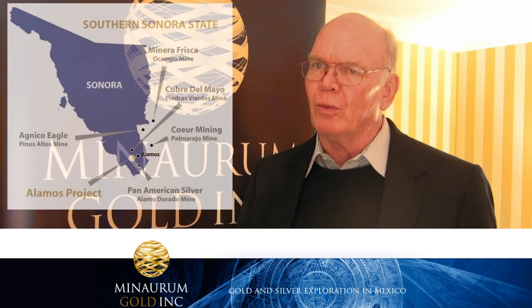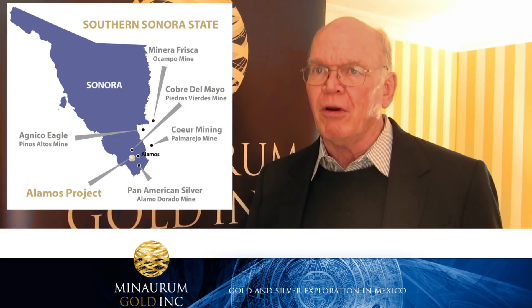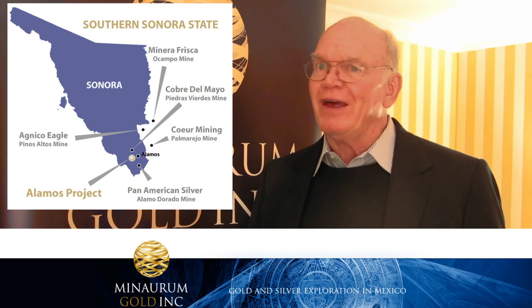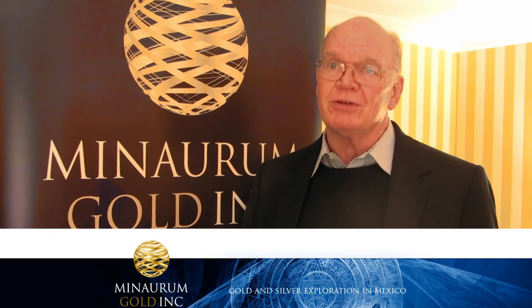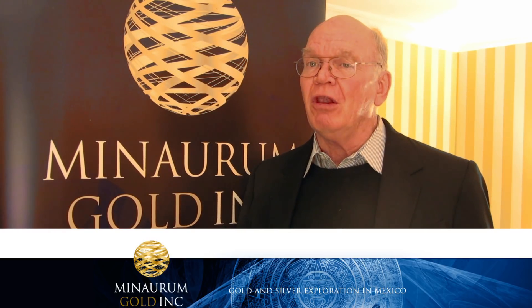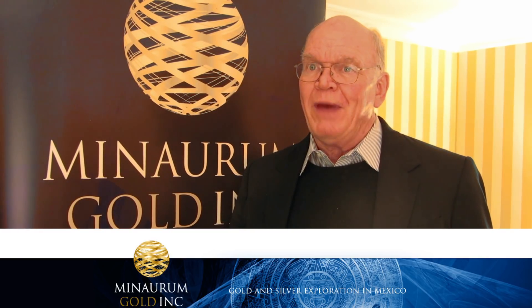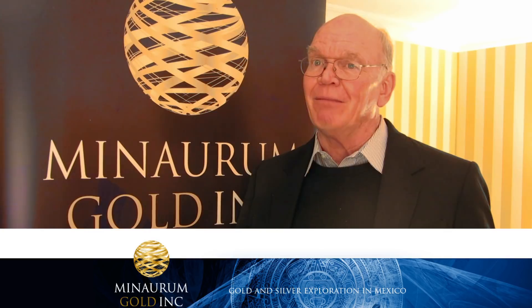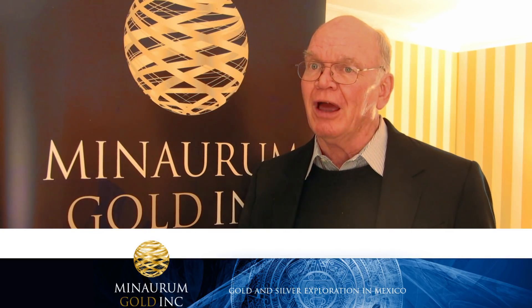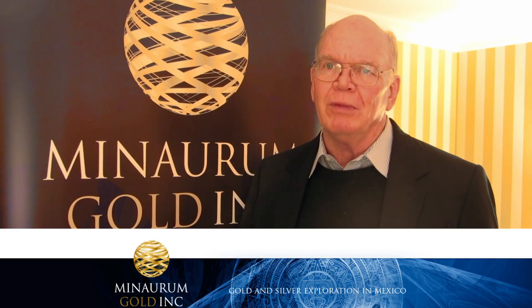The Alamos district where we're working now has almost 450 years of production history, mostly prior to 1910. The Spaniards found veins sticking out of the ground there and found very high-grade silver mineralization, which they followed from the surface to about 500 meters. They did all of that within a central upthrown block, although people prospected the narrow little veins and wispy quartz stringers on both sides of that upthrown block. Nobody ever drilled them, and none of the old workings get down more than a few meters on these things.